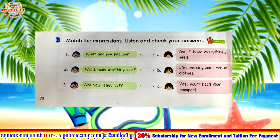Dialogue one: What are you packing? — I'm packing some winter clothes. Dialogue two: Will I need anything else? — Yes, you'll need your passport. Dialogue three: Are you ready yet? — Yes, I have everything I need.